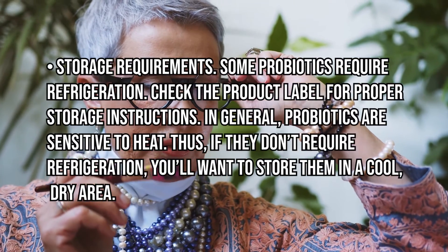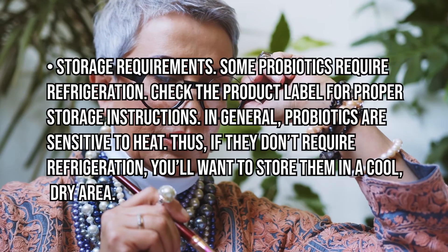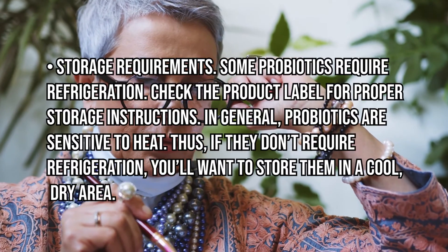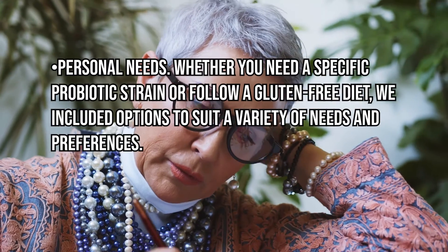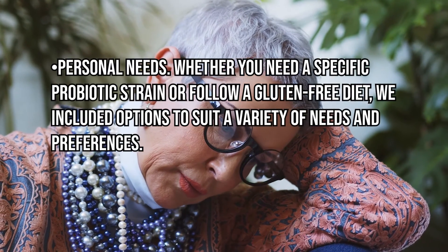Some probiotics require refrigeration; check the product label for proper storage instructions. In general, probiotics are sensitive to heat, so if they don't require refrigeration, store them in a cool, dry area. Also consider personal needs — whether you require a specific probiotic strain or follow a gluten-free diet, there are options to suit a variety of needs and preferences.